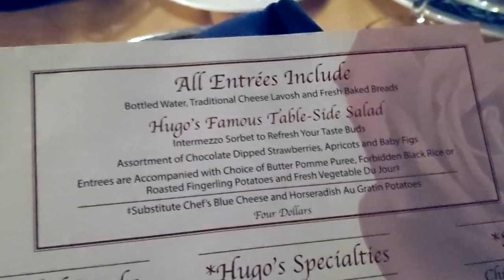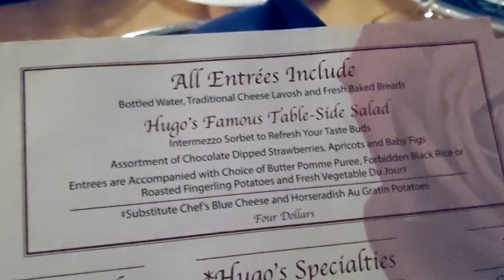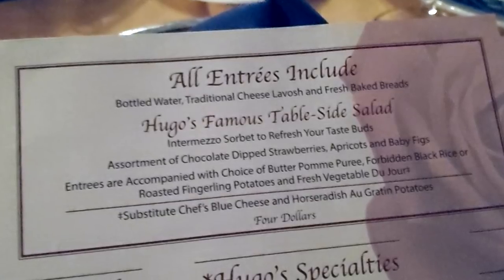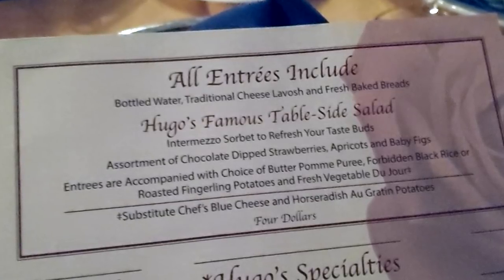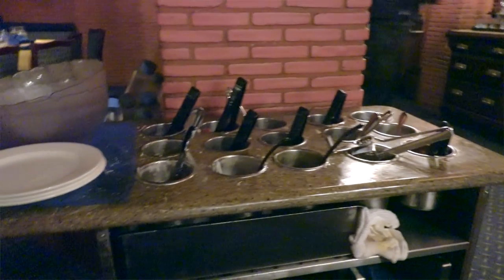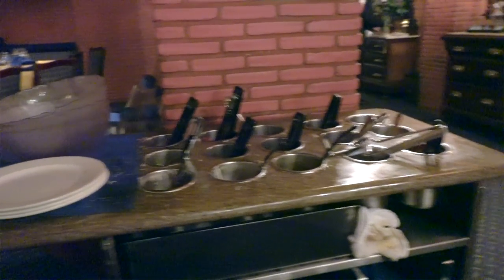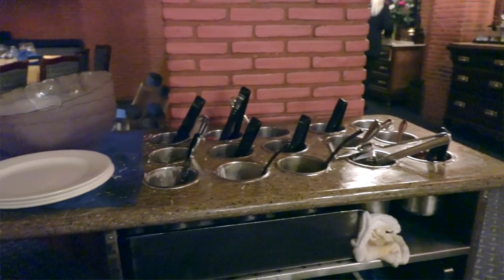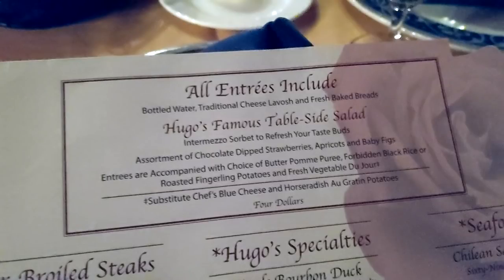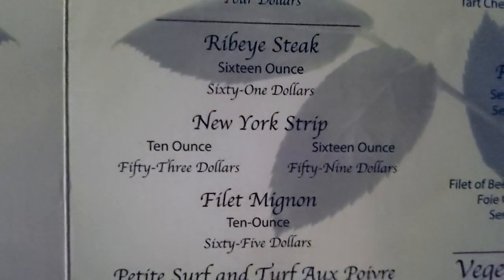One reason why Hugo's Cellar is so special compared to other steakhouses is that it comes with a huge selection of sides which are included with the main dishes. For example, Hugo's famous tableside salad is made to order right at your table — they ask about every single ingredient whether you want it in your salad or not, so you get a salad made just for you.